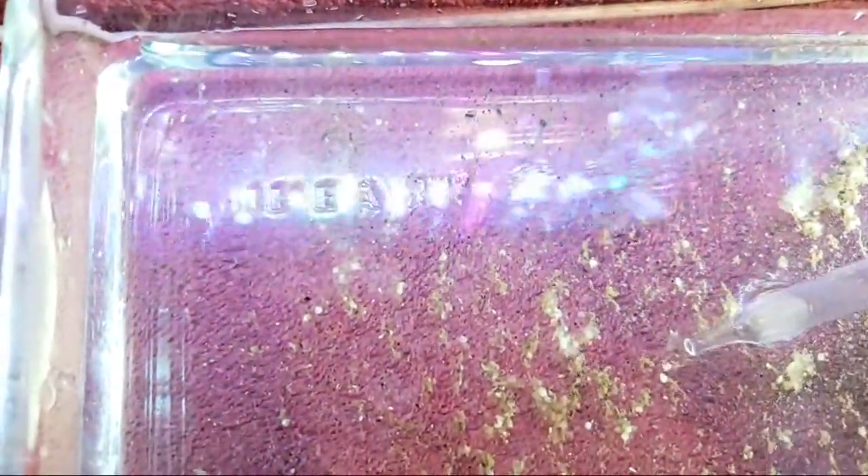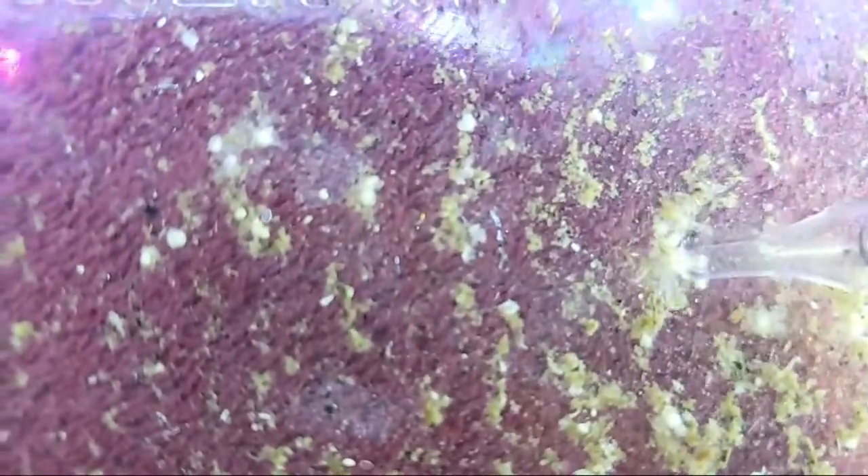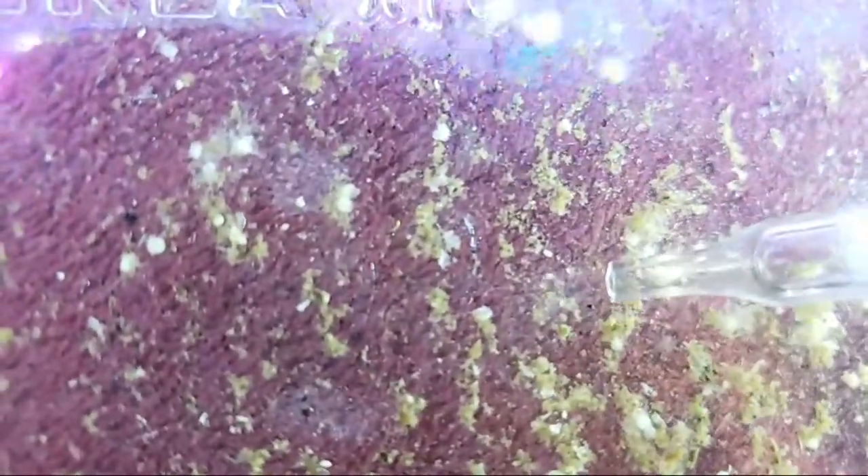That's an egg right there. Something doesn't look right — this isn't like my normal batch. I'm just going to blow things around a little bit. There's an egg right there. Usually the batches are a lot bigger than this — see there, right there.